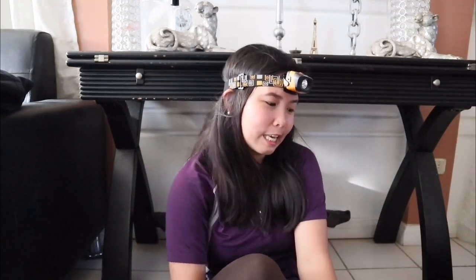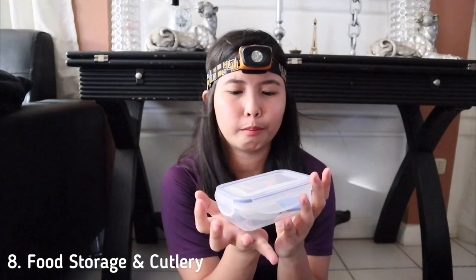Next is food storage — like a plate or bowl. I actually want to buy the Sea to Summit plate and bowl, but I can't afford it yet since it's quite expensive. For now, I'm managing with what I have. Maybe I'll update this once I can buy one.